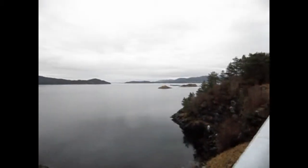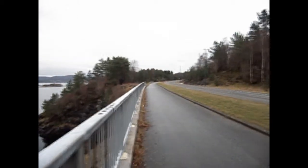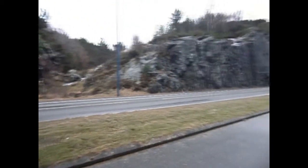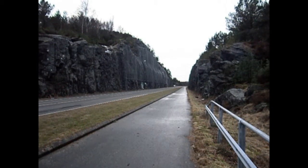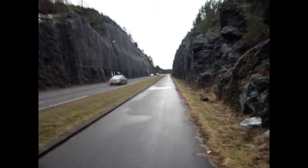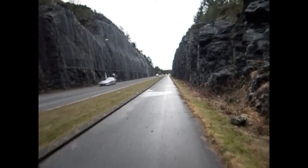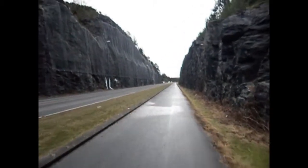This is a short video about a Norwegian road that ended up having to go through a solid wall of rock, so they just cut a big trench through it, like that. No doubt they do this sort of thing all the time, civil engineers in Norway, but I've never seen it before.